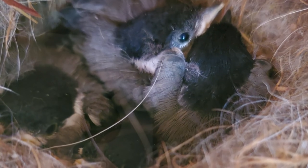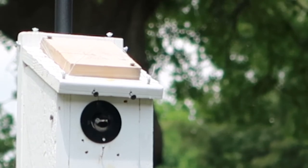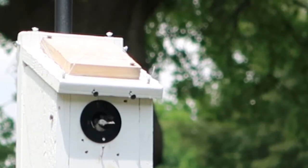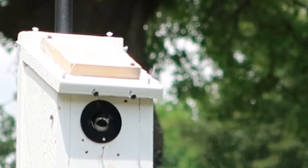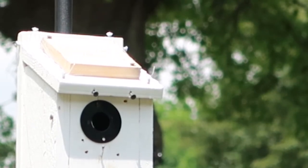About 16 to 18 days after hatching, the babies are ready to fledge. Fledge day is so exciting as parent birds start chattering wildly, coaxing the nestlings out for their very first flight.